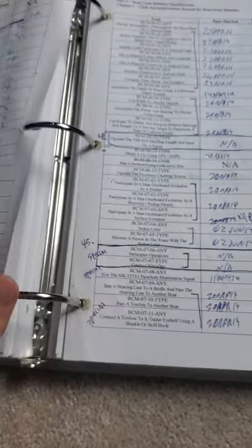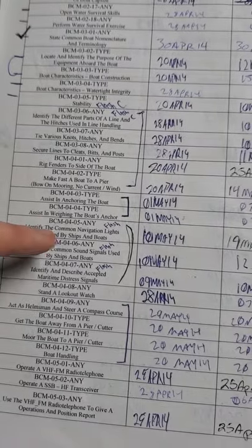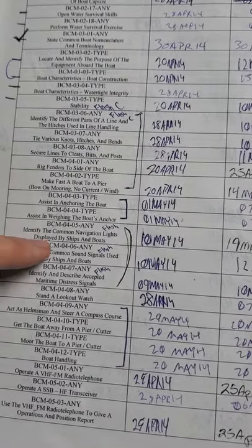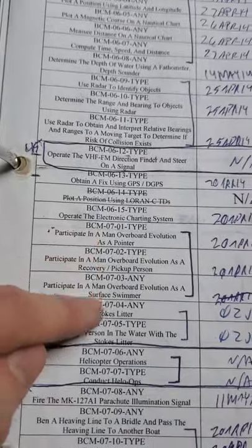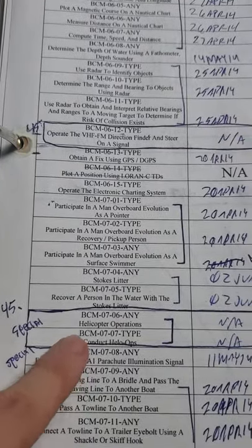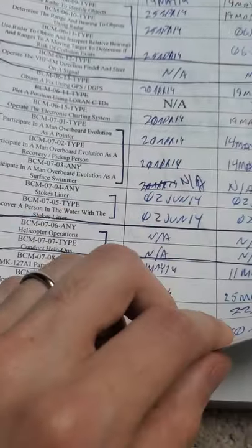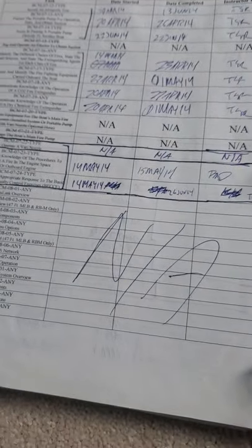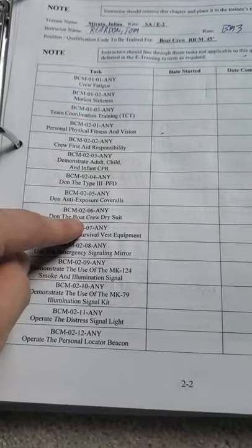You can see I had to get all these different sign-offs — lots of sign-offs, and the text is a lot smaller. Things like assisting with anchoring the boat, identifying common navigation lights, acting as helmsman, operating the electronic charting system, helicopter operations — conducting helo ops. So there were a lot of different sign-offs involved.